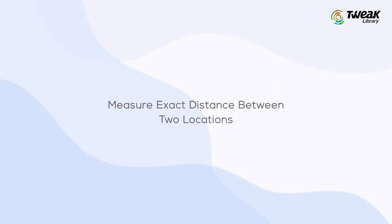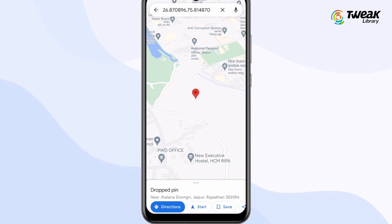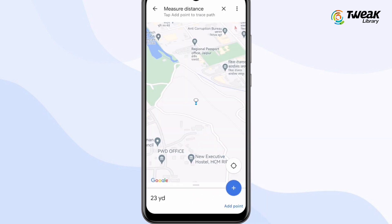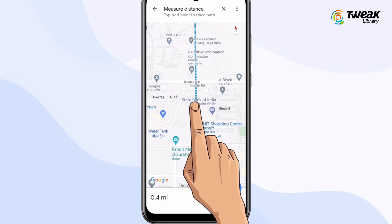Number one is to measure the exact distance between two locations. Drop the location you want to measure your distance from. Now choose the option to measure distance, and take your pointer in any direction to measure the exact distance between two spots.